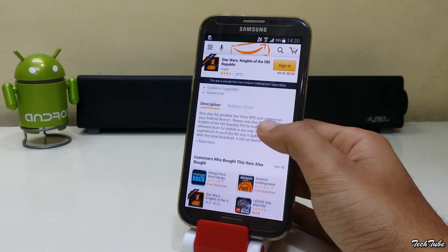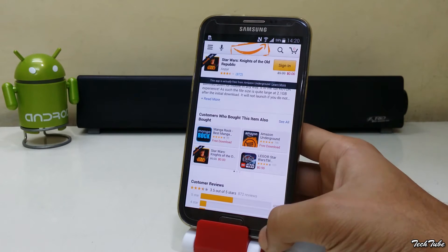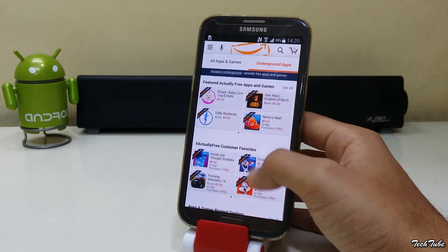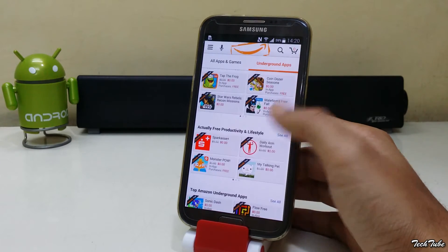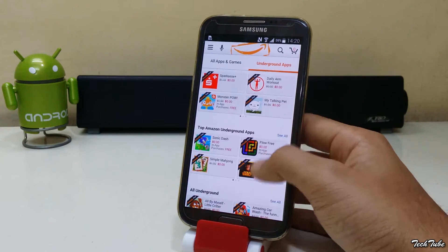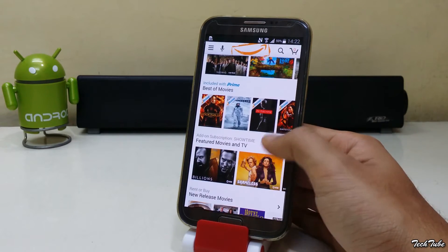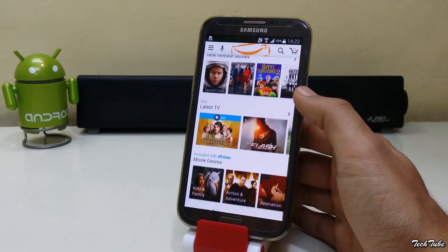Amazon actually pays for the app to the developers on a per-minute played basis and then makes it available for free to the user. Even in-app purchases are also available for free. Movies and TV shows are also available at a lower price than the Google Play Store.